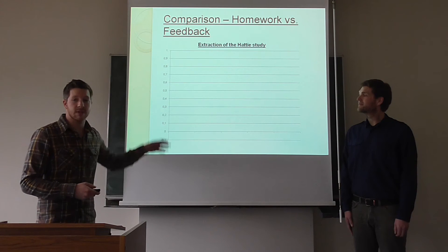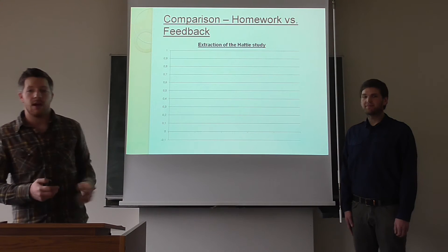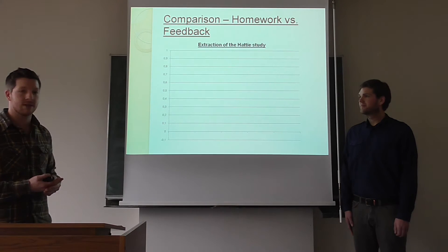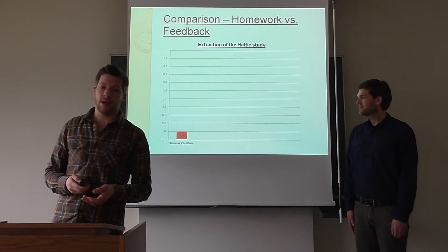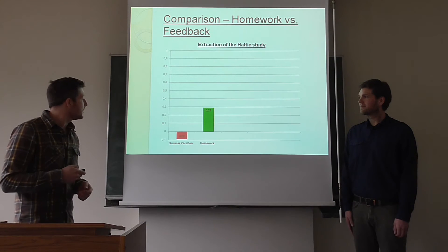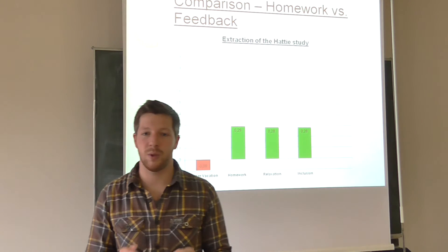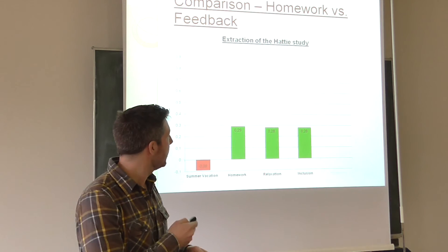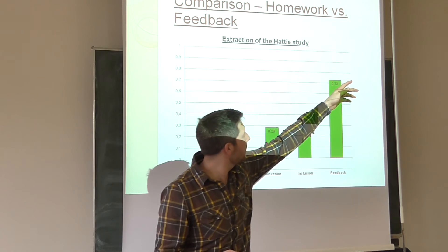Here we have a scale of effect sizes, starting with the negative effects where reverse-impacted influences are ranked — for example, summer vacation. If we look at homework, it has nearly the same effect as relaxation or inclusion. So we don't have to throw out homework entirely, but we can revolutionize it. We can use the higher-ranked feedback, which goes up to 0.73.